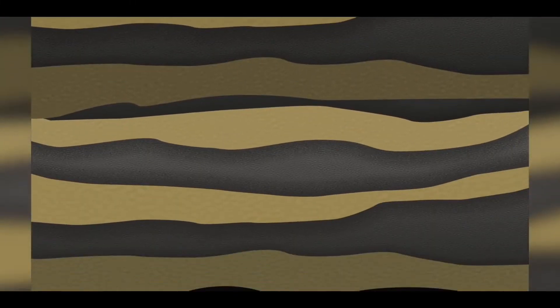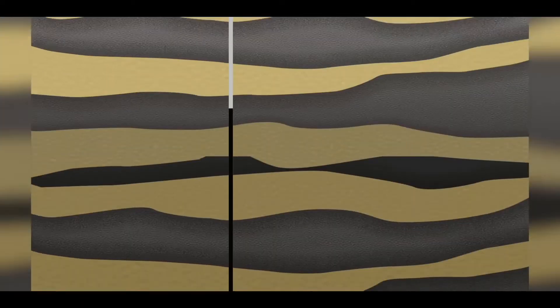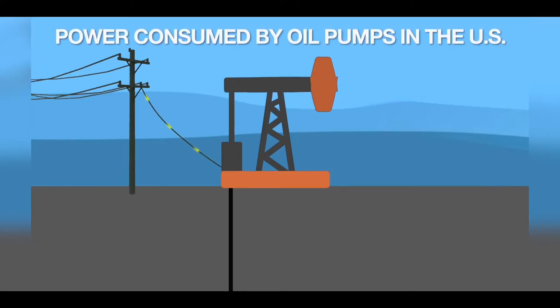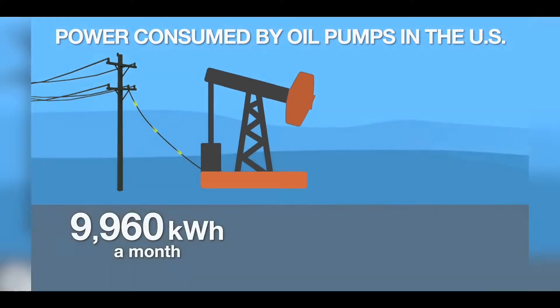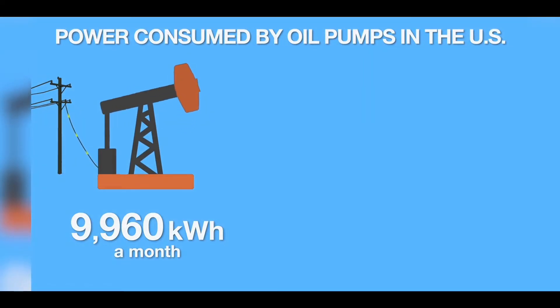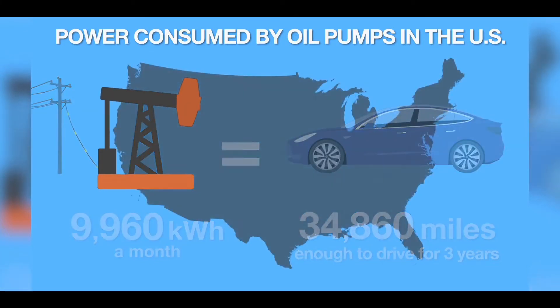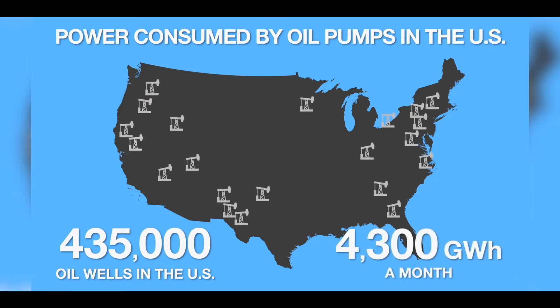Gasoline or petrol starts as oil, on average 5,900 feet below the surface of the earth. A great deal of oil is extracted using what is called a pump jack. Pump jacks don't run by themselves — in most cases they use electricity. It takes, on average, 9,960 kWh of electricity every month to drive one pump jack. To put that in context, that is enough electricity to power a Tesla Model 3 for 34,860 miles. In the United States, there are an estimated 435,000 oil wells using pump jacks. Estimated electricity use for these wells is over 4,300 gigawatt hours a month. That is a lot of electricity, and that is just to get the oil out of the ground.